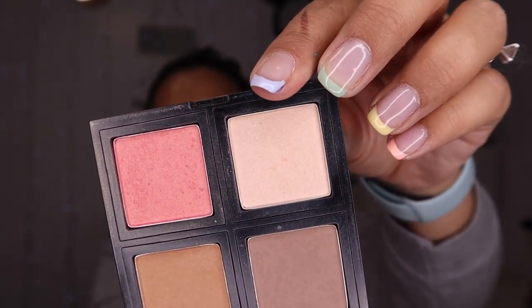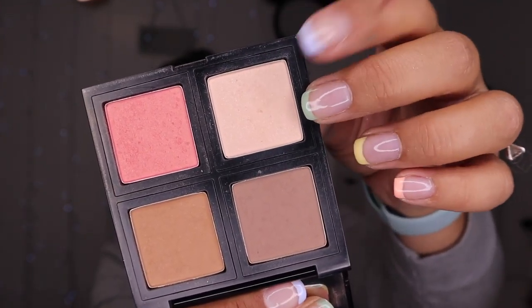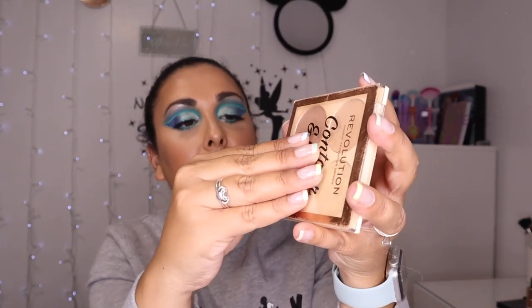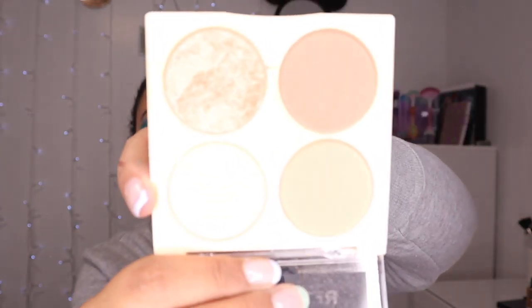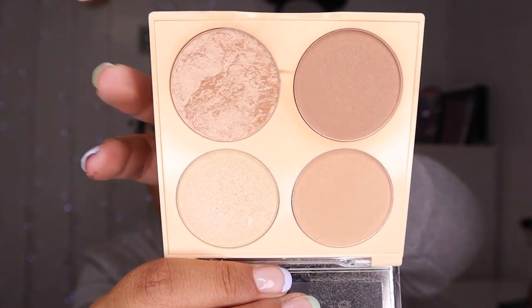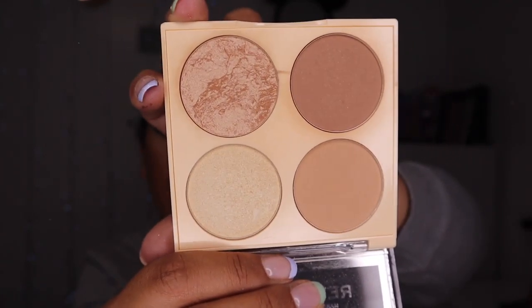I then have this Body Shop Contour Kit and it comes with a really really subtle highlighter that gives you like a glow from within sort of thing. I do really like this one as well. I also have the Contour and Glow Kit from Revolution — again this highlighter is beautiful. I know this is meant to be like a bronzy kind of shade, but if you've got deep skin this would look really gorgeous as a highlight.